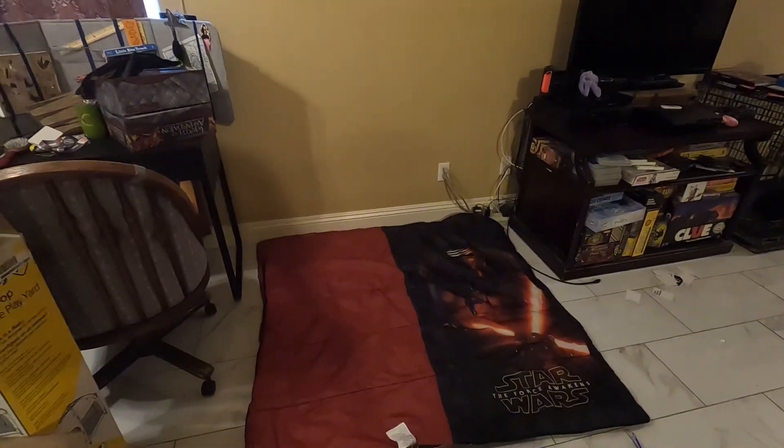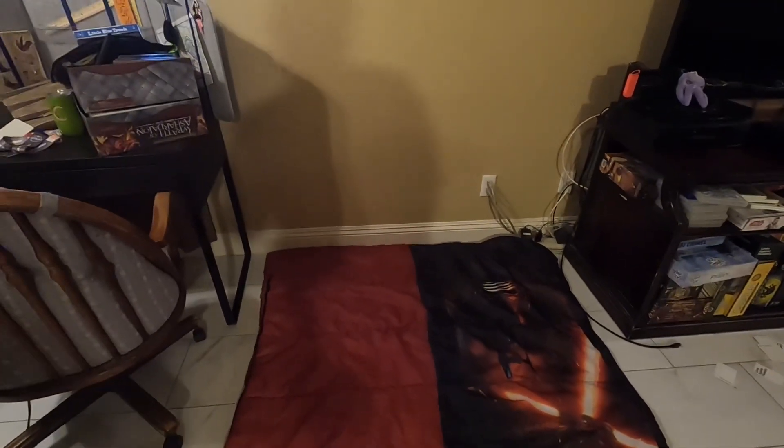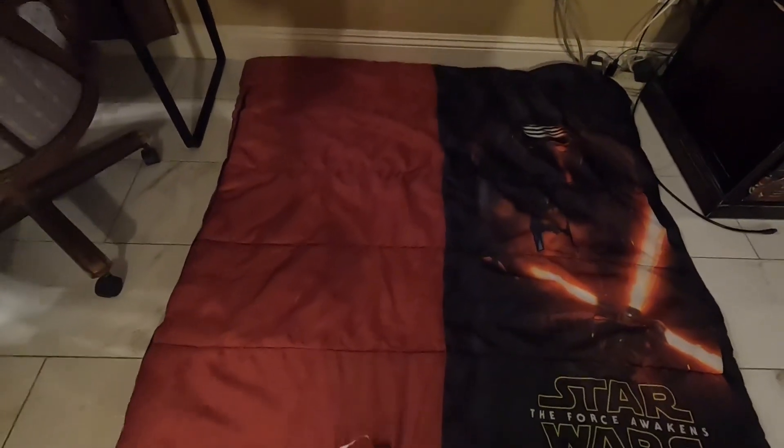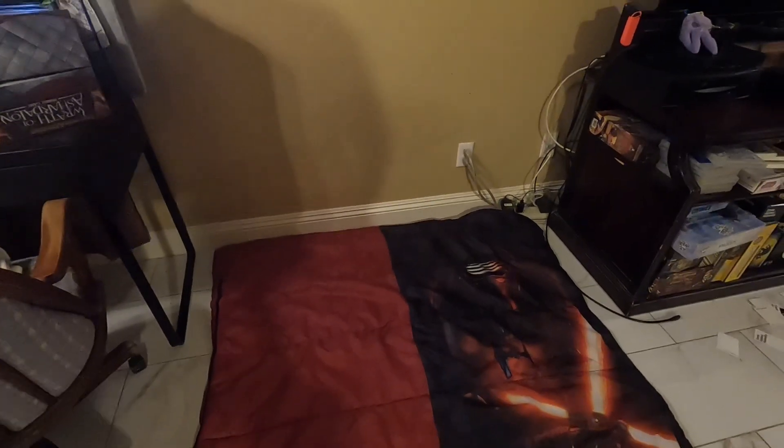Today we're gonna set up our kitten's playpen area. I have this Force Awakens sleeping bag we're gonna put underneath the playpen, so there's sort of a padded area and also some insulation from our tile floor, because it's pretty hard and because it's winter time it can be a little cold as well.